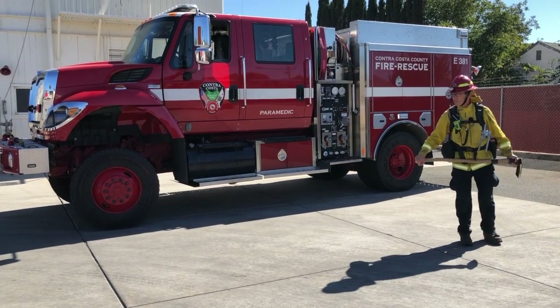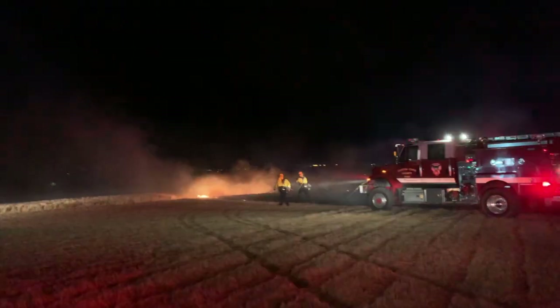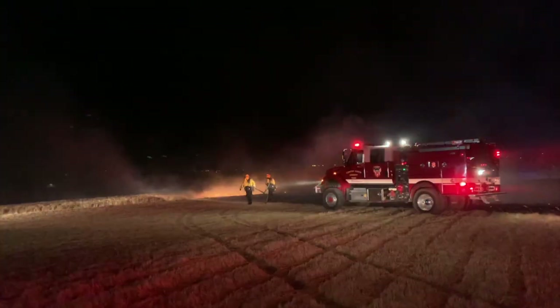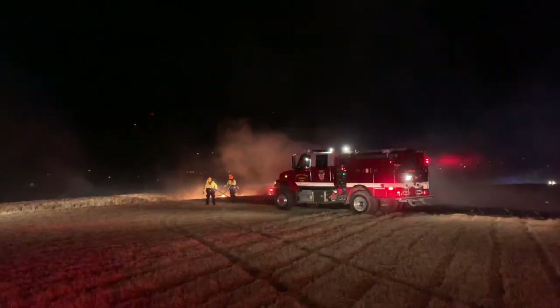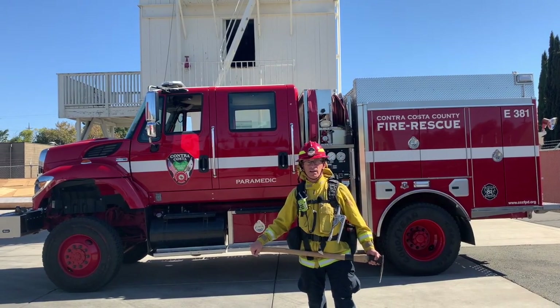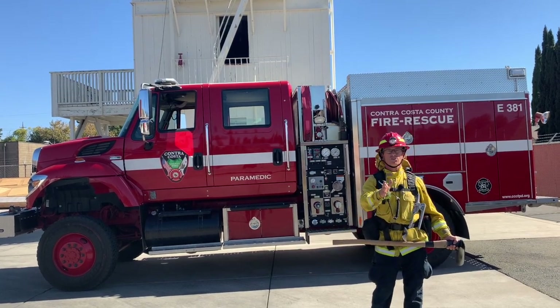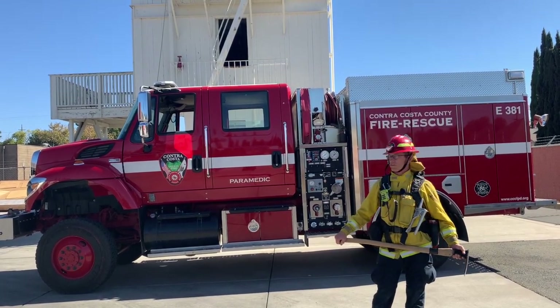The other thing that this apparatus has is the ability to drive and pump water while it's driving. So we can have our firefighter — potentially our captain — out front with a hose line, and we can go right up the side of the fire flank and fight the fire as the vehicle is moving. This gives us a lot of capabilities, especially with the hundreds and hundreds of acres of wildland area that we have in Contra Costa County.